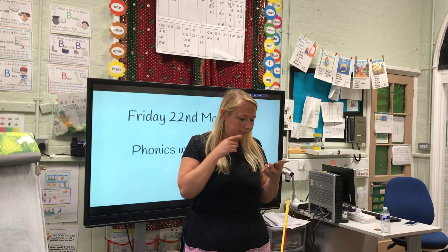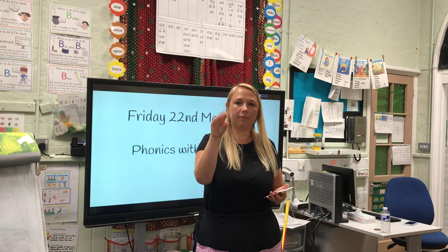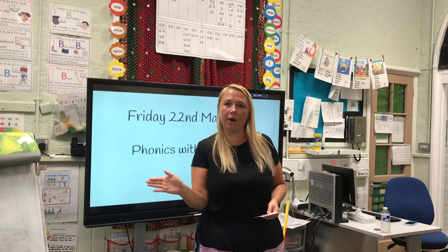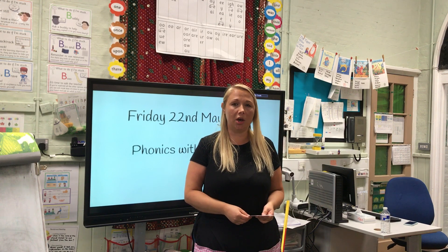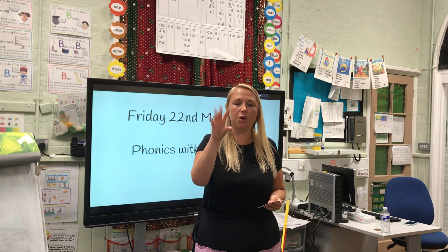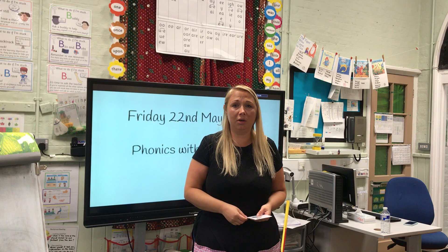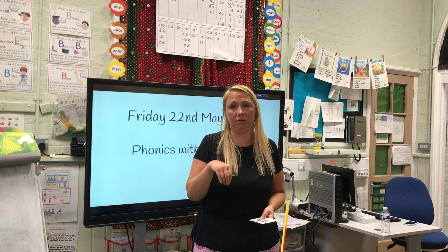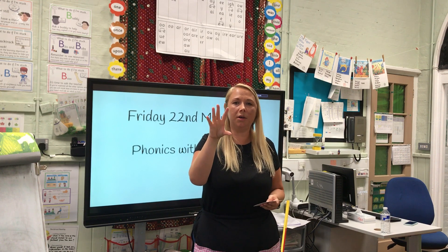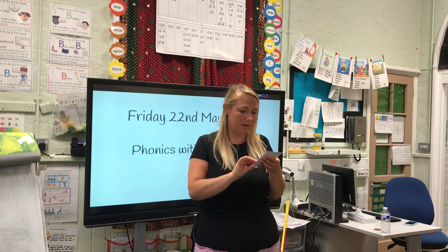Let's Fred talk some words with that sound in. T-ur-n: turn. Sometimes we might say you need to turn left or turn right, or we might say we need to take turns. B-ur-n: burn. This morning I made some toast and I burnt it, so I was eating burnt toast — not very nice. P-ur-se: purse. Nurse with a purse!